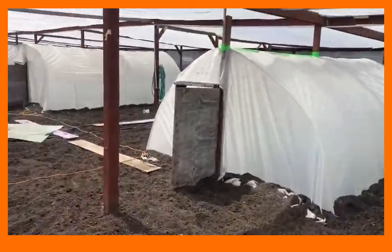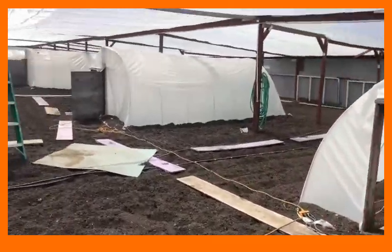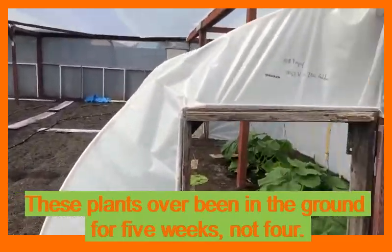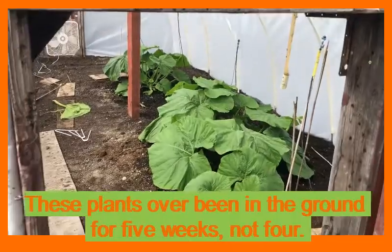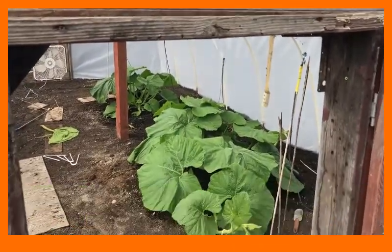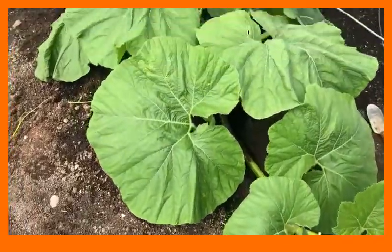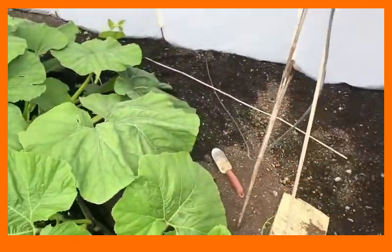These plants have been out now for — it'll be four weeks on Monday — and they're really getting cranked up. If you look in here, here's my 2363 Holland plant, which has a main vine that's probably five feet long, and you can see how much space there's still left in this hothouse.